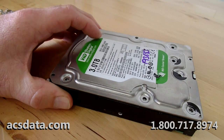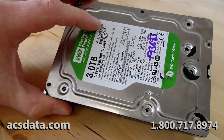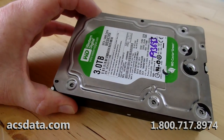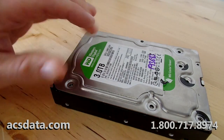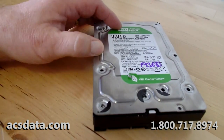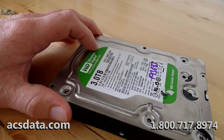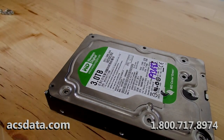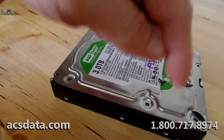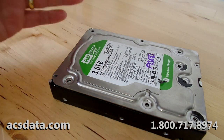The customer said there wasn't any clicking or anything happening with the drive, so I'm curious why they even opened it. My theory is the drive was probably encrypted and came out of an enclosure — they hooked it up, couldn't see the data, thought something was physically wrong, and started mucking around inside. That's just my theory. If we have an update, we'll post a follow-up video. That's where we stand with case 193683. Thanks for watching — visit acsdata.com or call 1-800-717-8974, and make sure you hit the subscribe button.